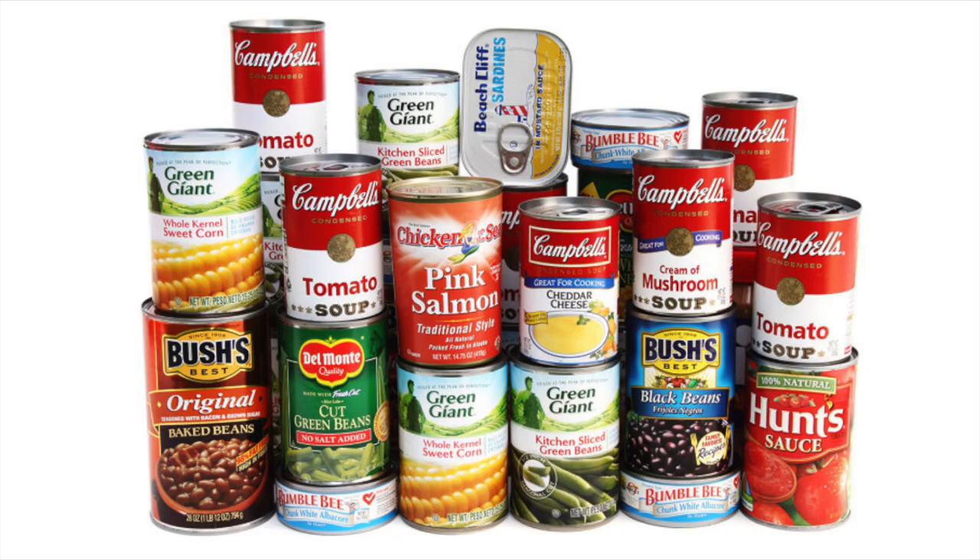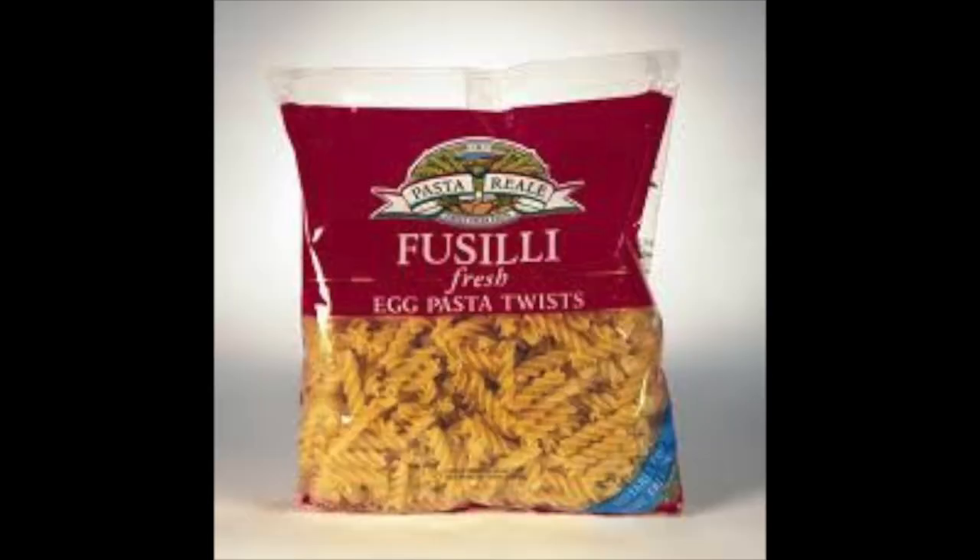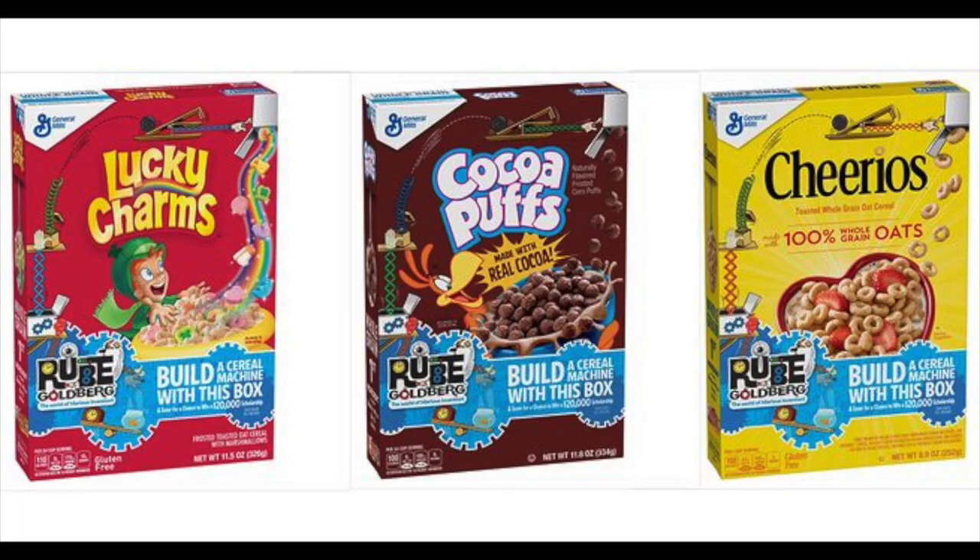Some of these foods are bread, canned foods, chips, pasta, and cereal.